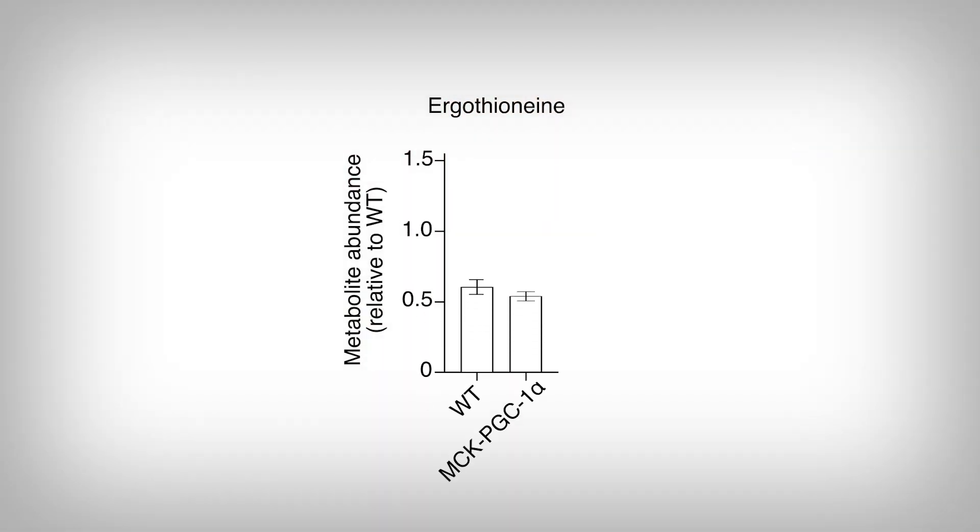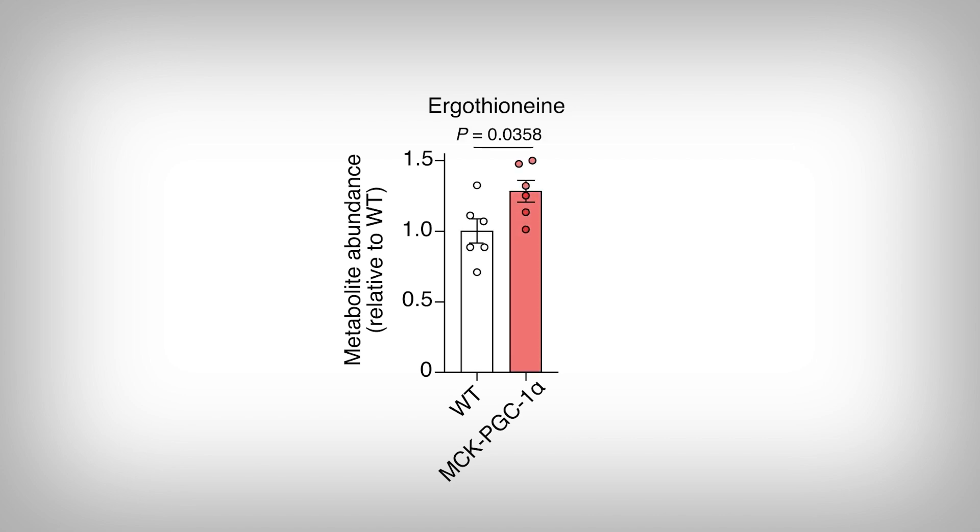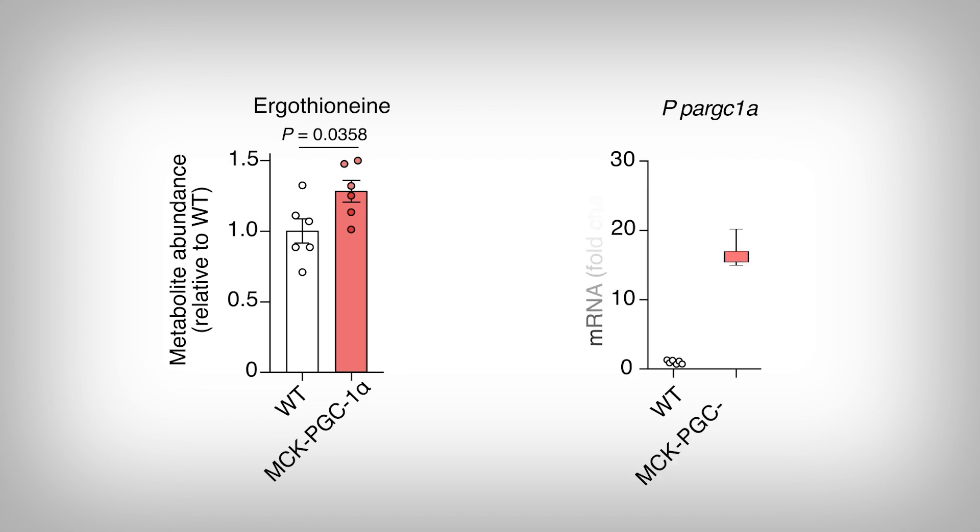Having more transporter on the cell membrane is certainly useful. But does that actually mean more ergothionine — the active molecule itself — is ending up in the muscles? Well, see for yourself. The reddish bar is the ergothionine found in the tissue, and it's clearly more. However, I do have some concerns with these data. Look at the amount of extra gene expression of PGC1-alpha versus the amount of increased ergothionine as our end result: an 18-times increase in PGC1-alpha gene expression and only a 30% increase in ergothionine.